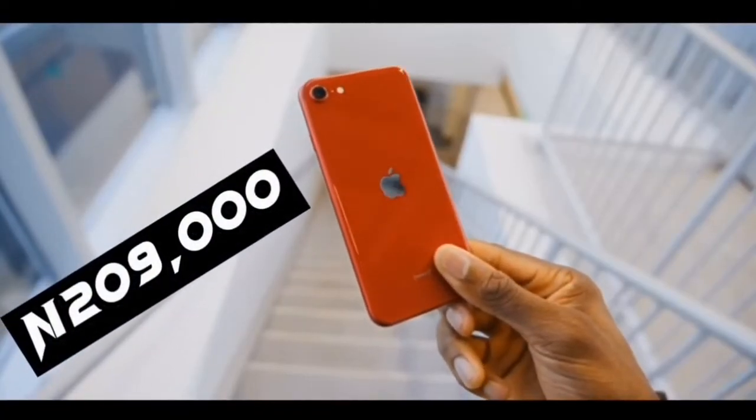But in Nigeria, the iPhone SE3 is sold for ₦209,000.